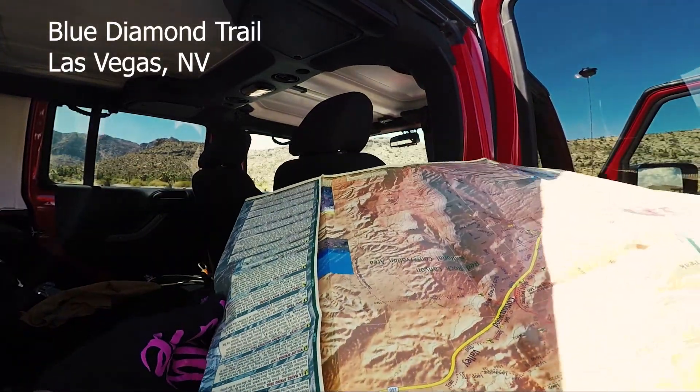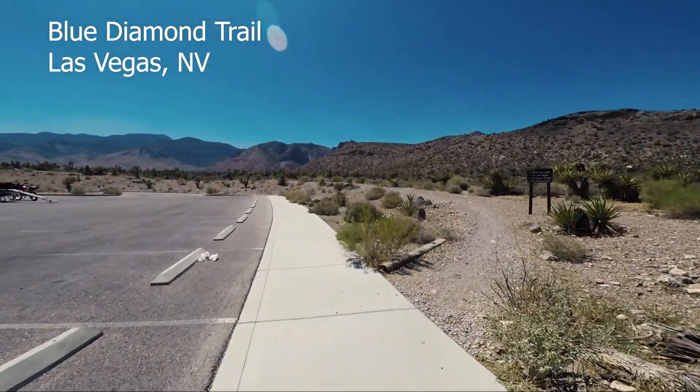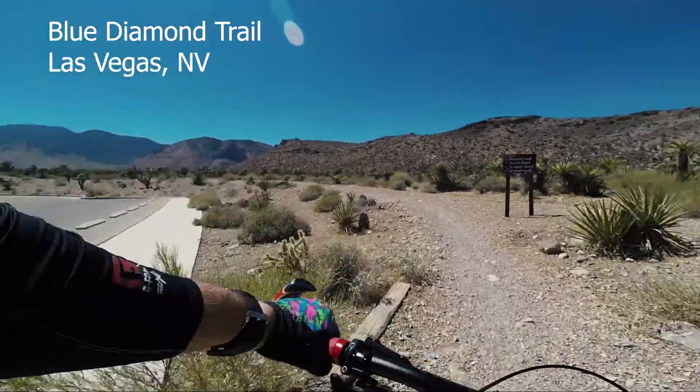Hola! Welcome to El Snydo's Toy Company. Today we're going to ride at Blue Diamond Trail System, which is just outside Las Vegas, Nevada.